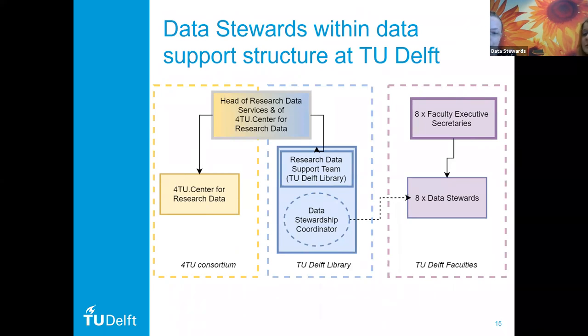The data stewards are line-managed by faculty executive secretaries. Those executive secretaries are actually the second most powerful people at the faculty, which means the faculties really embrace data management principles. For the data stewards, they get a lot of advocacy about the importance of good data management. My role is to connect the data stewards with the central support team at the library, and we try to build on synergies between those two teams.